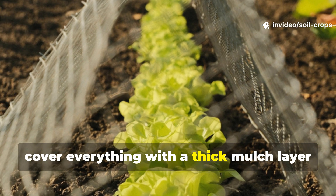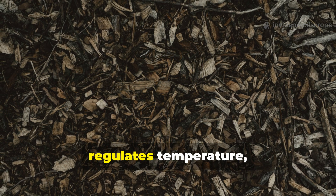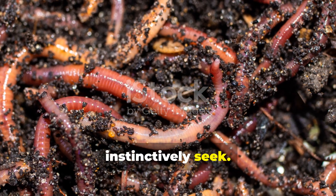After that, cover everything with a thick mulch layer of straw or leaves. The mulch is pretty important — it regulates temperature, prevents the soil from drying out, and creates the darkness that worms instinctively seek.